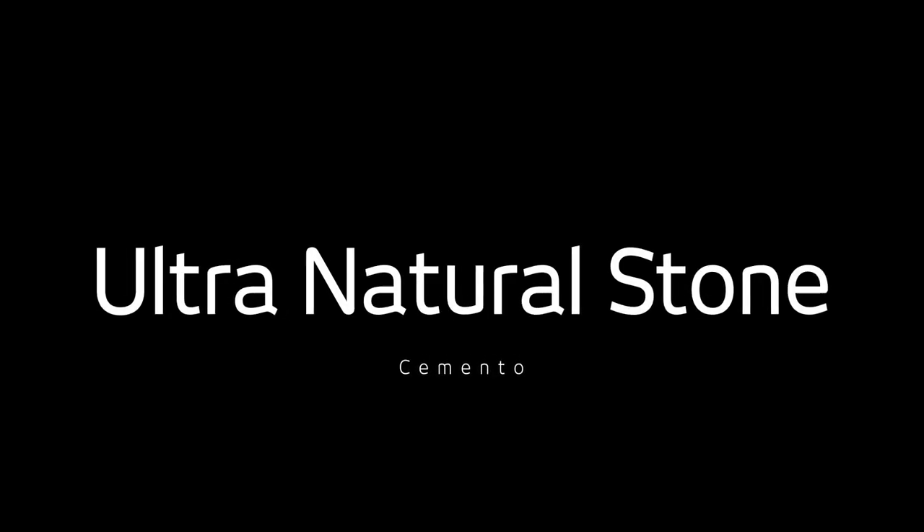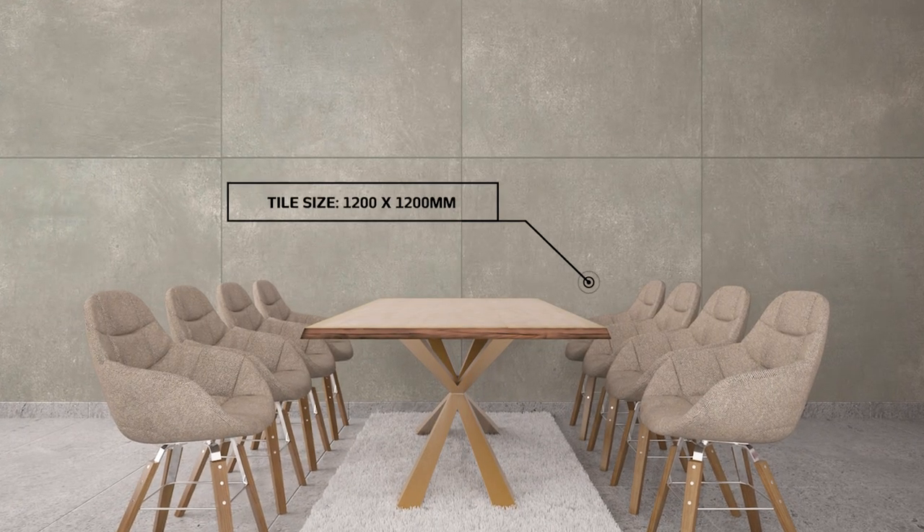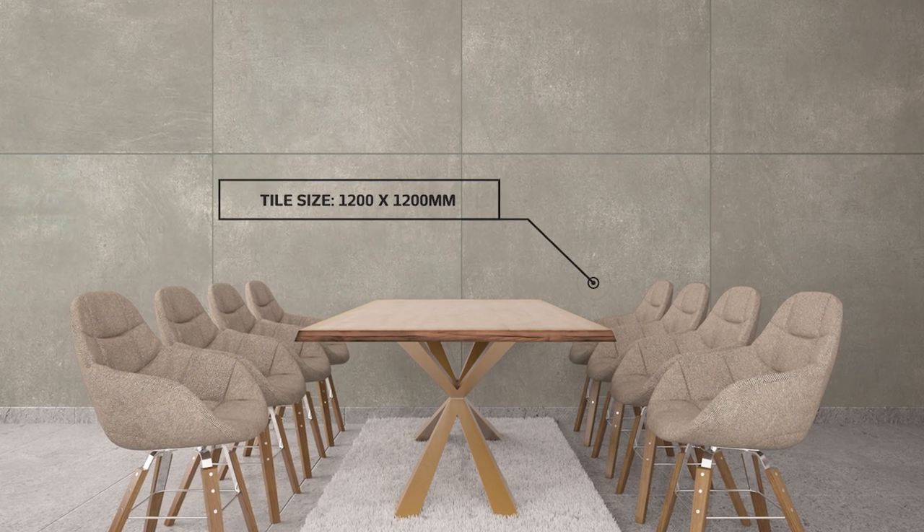This is Ultra Natural Stone, a rustic, matte glazed, polished porcelain tile that brings bare-bone simplicity to homes and other spaces that prescribe to the design principle of less is more.